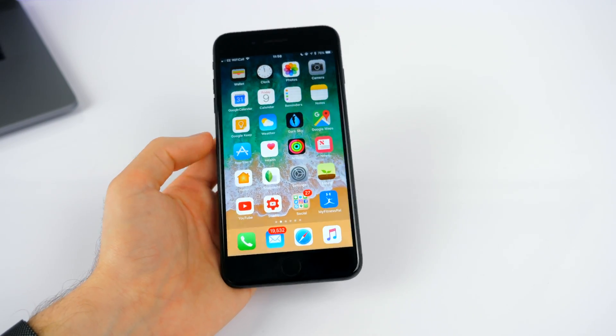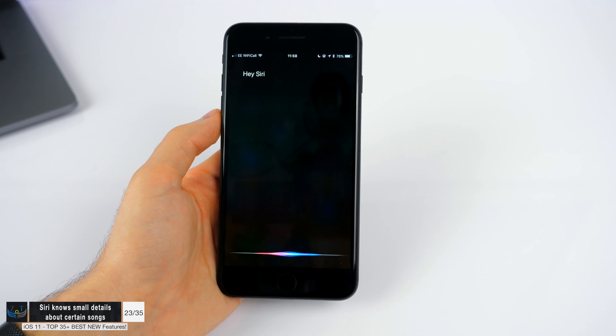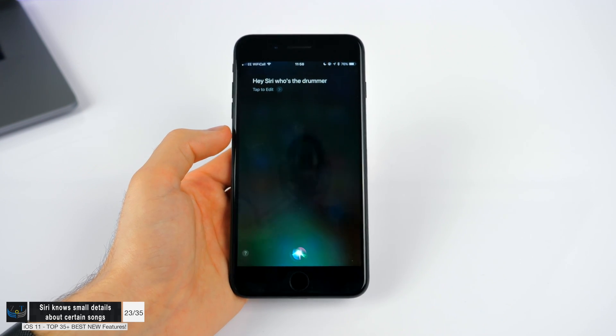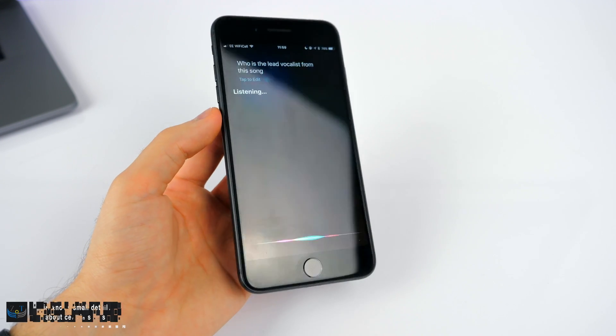When you're playing a song, Siri now knows useful details about it — you can ask 'Hey Siri, who's the drummer in this song?' Though apparently you have to have an actual song playing for it to work properly rather than just asking in the abstract.